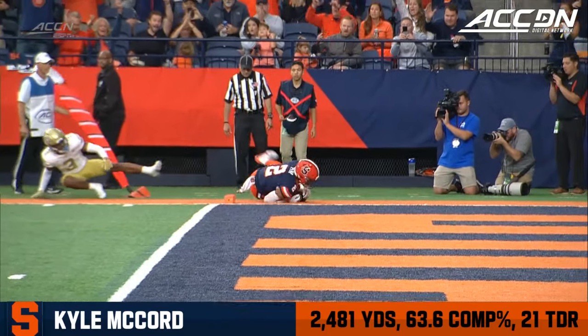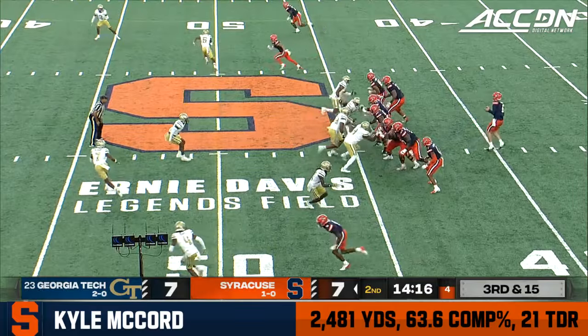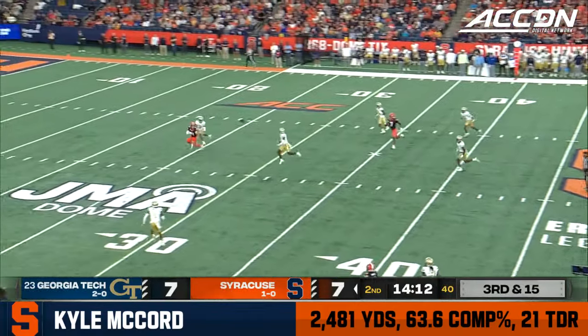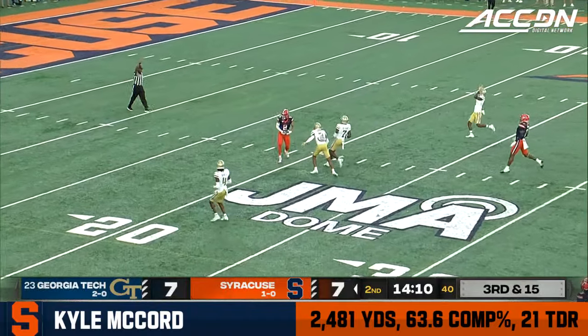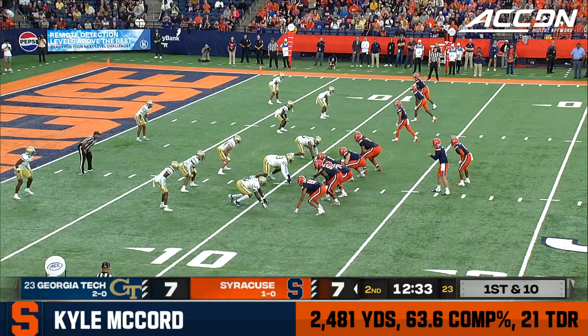And if this one stands, which I think it will, he'll have had his third! Pressure again, got the linebackers up in the line of scrimmage, he'll bring just four. McCord looking downfield, over the middle, has Peña — and they connect!